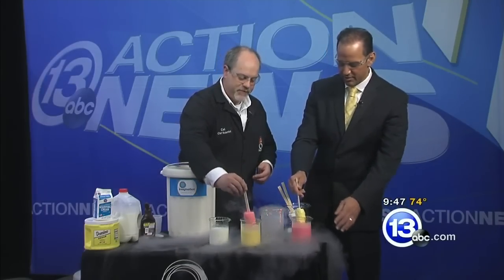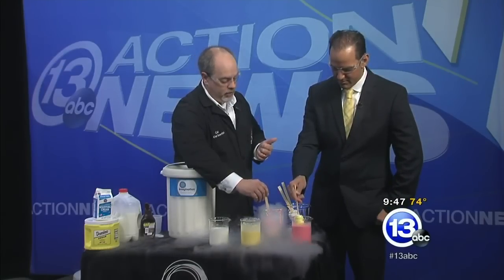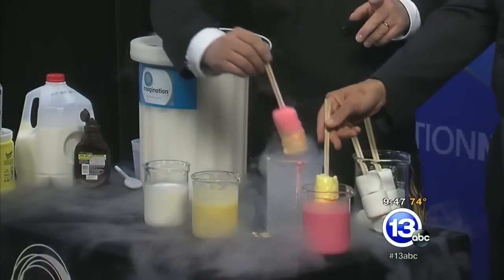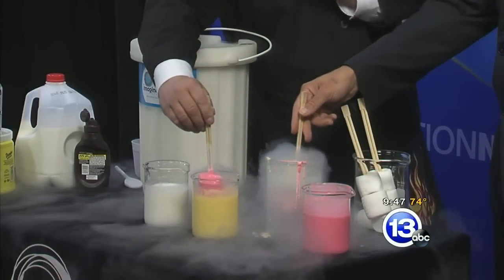What's in the mixture down here? That's a great question. It is one part sugar, one part whole milk, two parts heavy whipping cream. In fact, you can do this activity at home. If you go to our website, imaginationstationtoledo.org, you can actually find instructions to do this without liquid nitrogen.